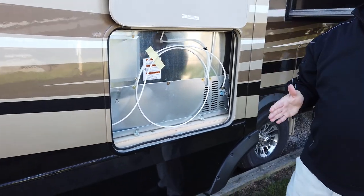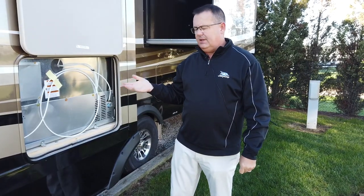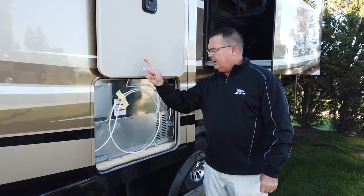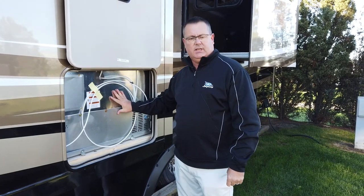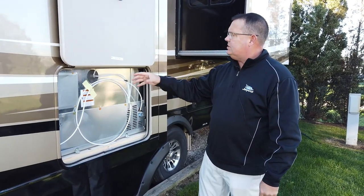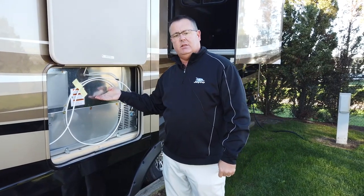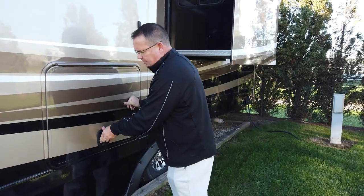Residential refrigerators were getting a knock for serviceability a few years ago. We worked with the refrigerator manufacturer and asked what size access hole they'd need. Following their recommendations, we added an access panel — now you can lift this up and reach the backside for serviceability on anything with a residential refrigerator. This has become a very popular feature with service technicians at dealerships.